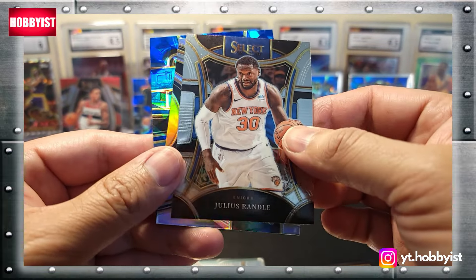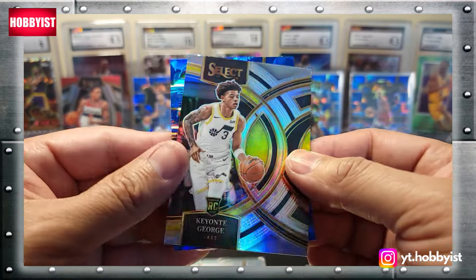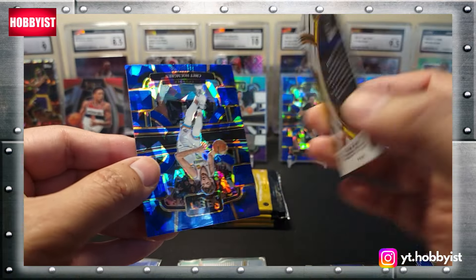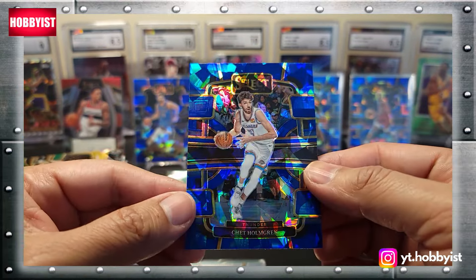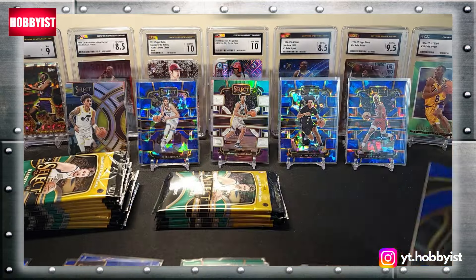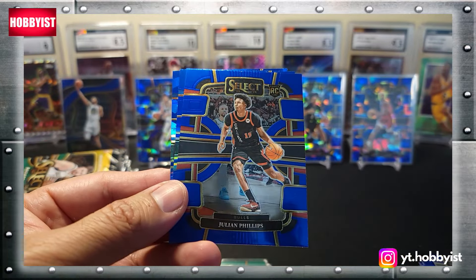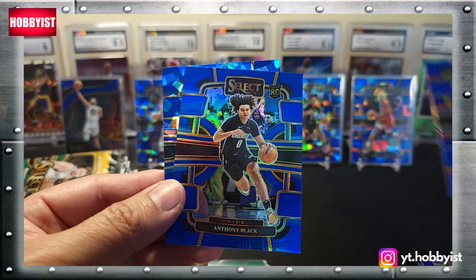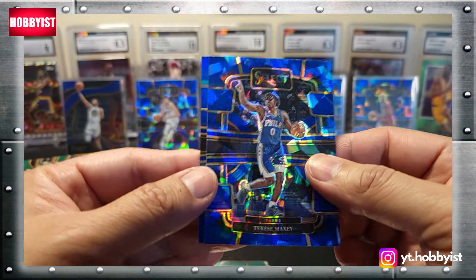Julius Randle on the mezzanine, Keontae George — what's that? The Premier — cool. And Chet Holmgren on the cracked ice. Starting this pack off is a Franz Wagner, followed by a Julian Phillips base rookie, Anthony Black on the blue prism, and a cracked ice Tyrese Maxey.